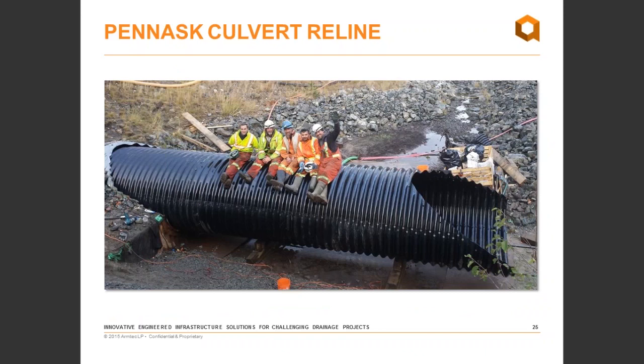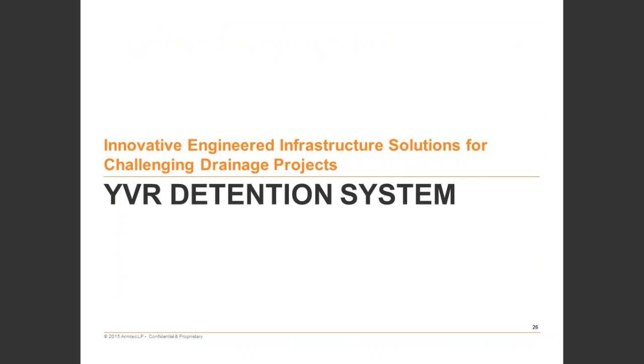Overall, it was a very successful project. The installation was completed before inclement weather hit, and the fish window was met. The ministry was very pleased with the overall result.